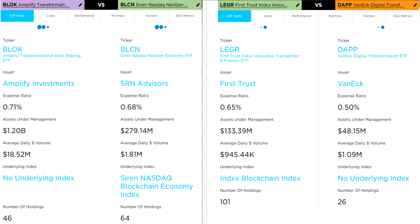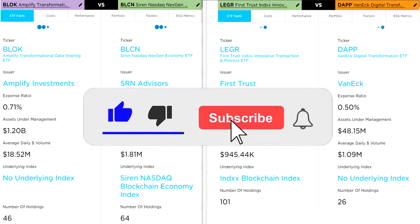For this video, we'll briefly define blockchain technology because we can't invest in something that we don't understand. For each ETF, we'll look at exposure strategy, portfolio composition, top holdings, cost, past performance, and analyst ratings. At the end, I'll give my own opinion. If at any point you find this video helpful, don't forget to hit the like button.